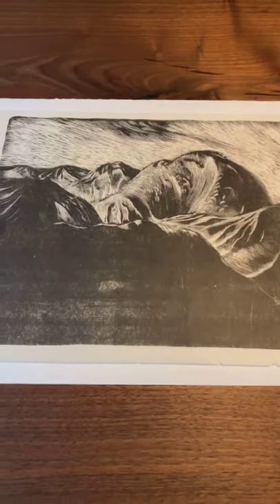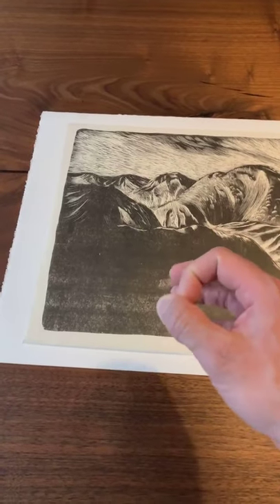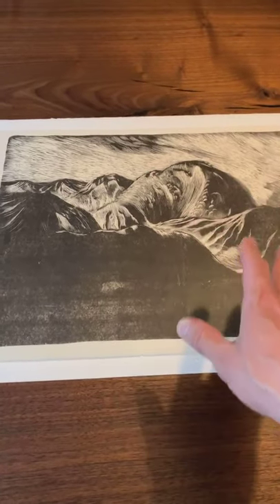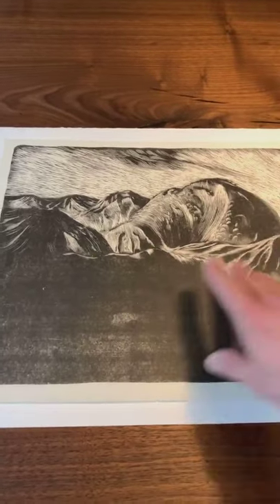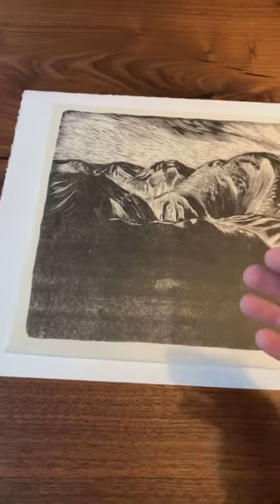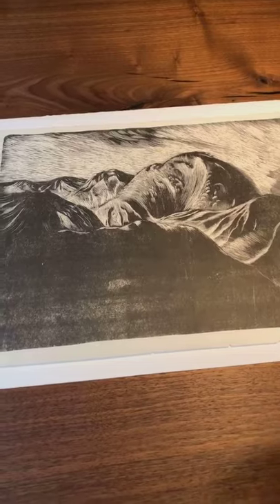With these early period prints you don't always get what you would expect — it's not pencil signed, it's not editioned, but this is a rare early printing. The printing is not necessarily consistent, which I actually like quite a bit. There's kind of a roughness to it, which illustrates the sosakuhanga aesthetic.